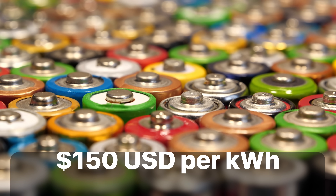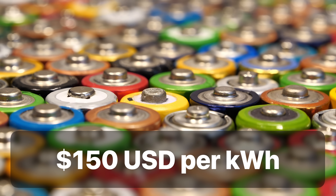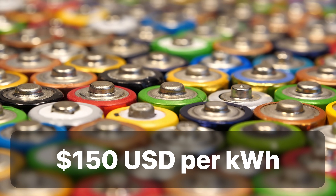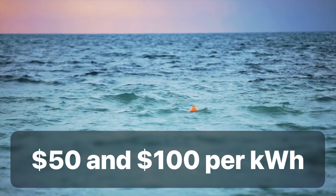So there are some pretty interesting benefits to this technology, but what about cost? The cost of grid storage for lithium-ion batteries is around $150 per kilowatt hour, though those prices are expected to drop in the coming years. BEST would be somewhere between $50 and $100 per kilowatt hour. Not bad.